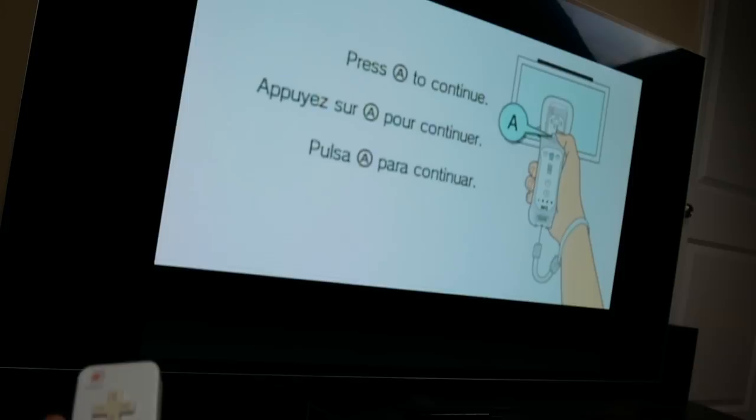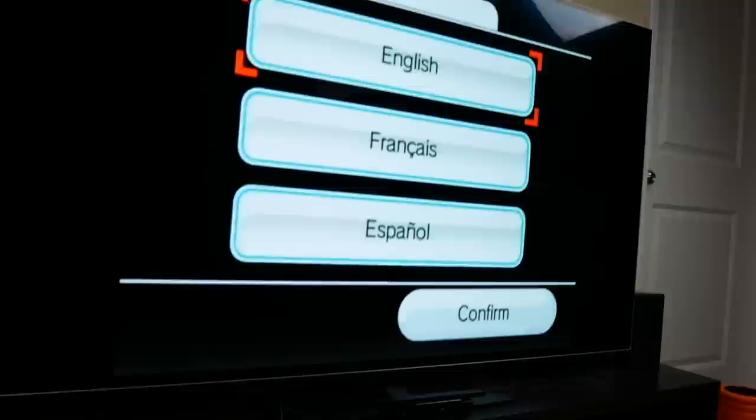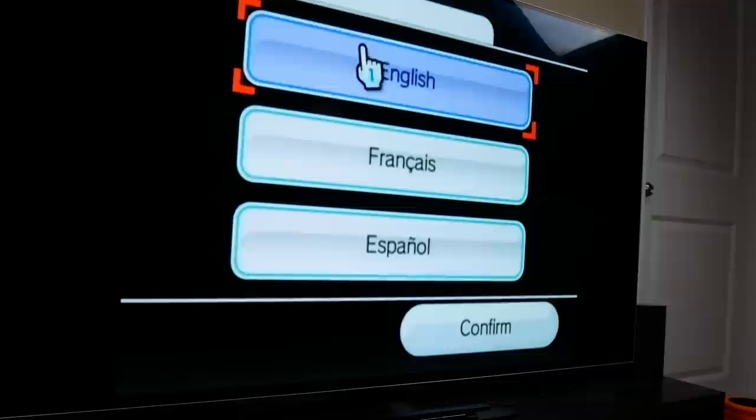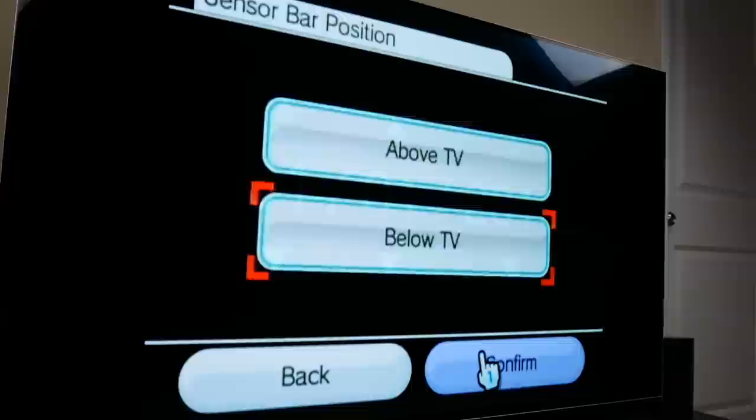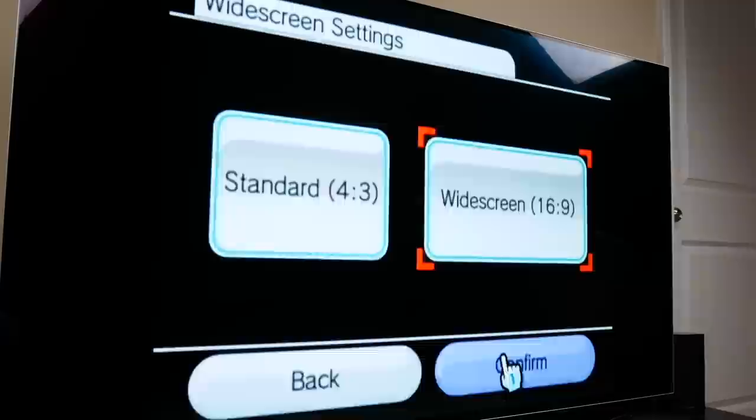It wants me to press A on my remote so I'll have to sync it first. To sync it I press the red button on the console and the red button on the remote — and there it goes, it's synced. The controller is connected and I'm player number one. I select English, confirm the TV type — it was set below TV — and note the date was set to 2010, which is crazy, almost a decade ago. Set it to widescreen.